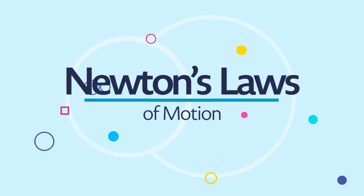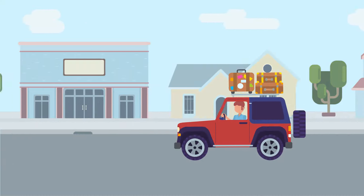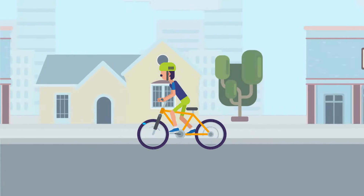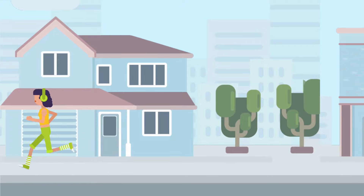Newton's Three Laws of Motion. Newton's laws can help us to understand how cars, bikes, and many other things move, even people. Let's talk a little bit about when we see them in everyday life.